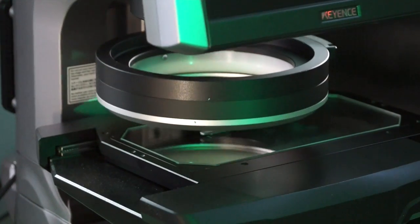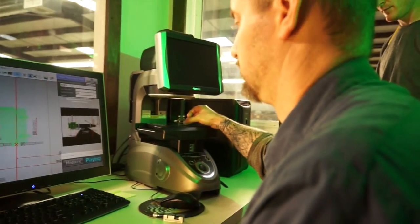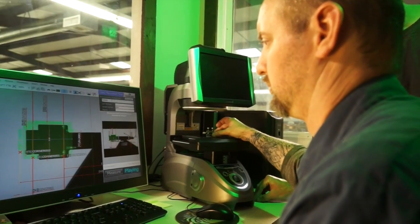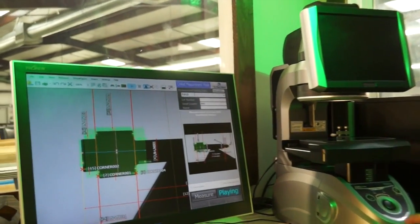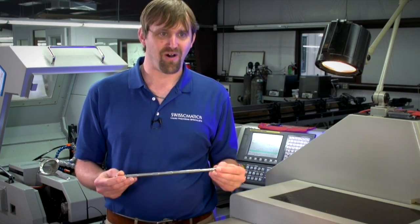We've got different methods depending on what our customer is going to use. We can use optical, we can use a CMM, we can use micrometers — indicating micrometers as well as indicators — just to match whatever our customer's requirements are. It's a very, very small measurement.